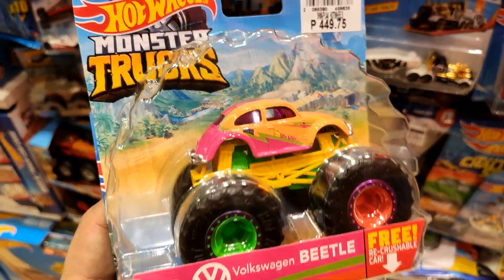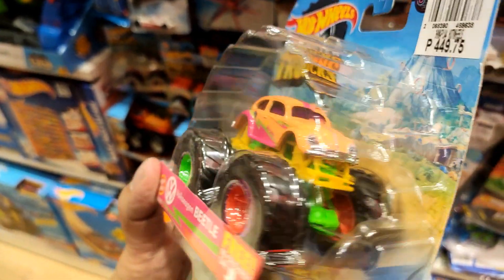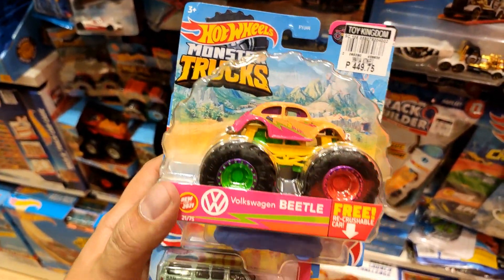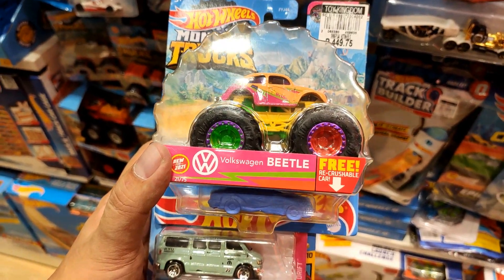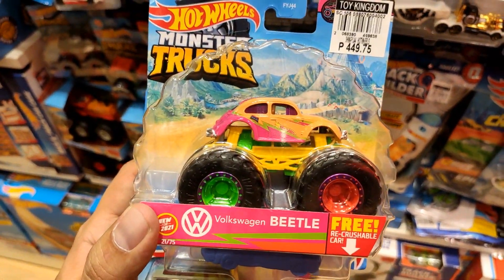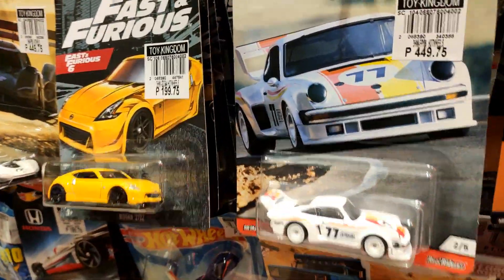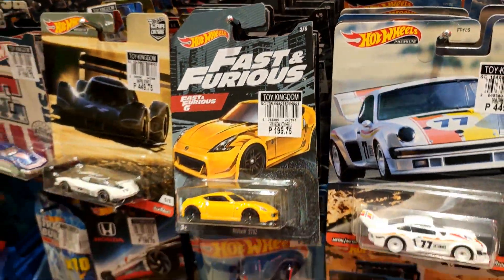And of course, this is awesome — the new one right here, a Monster Truck from Hot Wheels: a Volkswagen Beetle Monster Truck. This is awesome, this is like one of my must-have, must-find for this year, and I'm really happy I found it in store without overpaying.